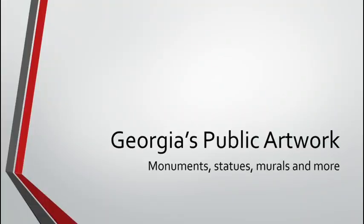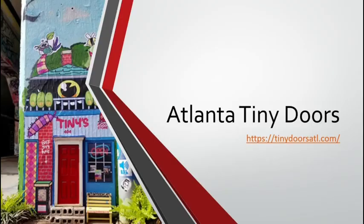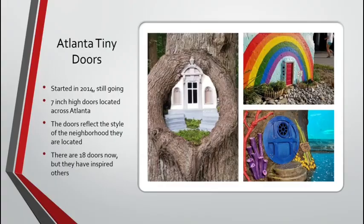So now, my kindergarten and first grade friends, we're going to look at some of Georgia's public artwork. We have a lot in Georgia — monuments, statues, murals, and more — but we're going to focus on two types of artwork. One of them is called the Atlanta Tiny Doors Project. You can see one right there — they're even called Tinies. This is a project headed by a group of artists who started in 2014 and are still going.